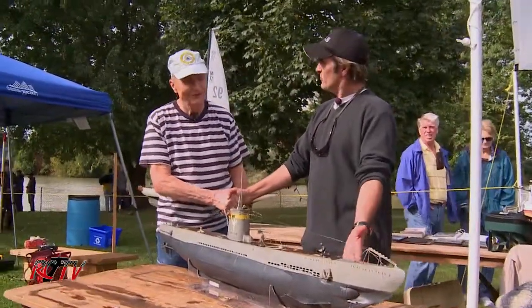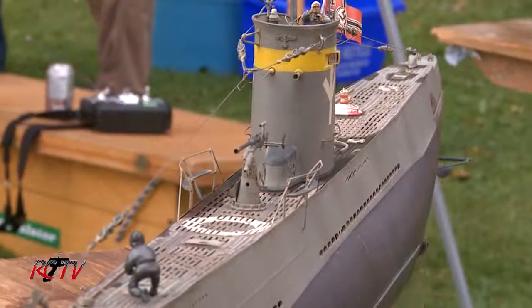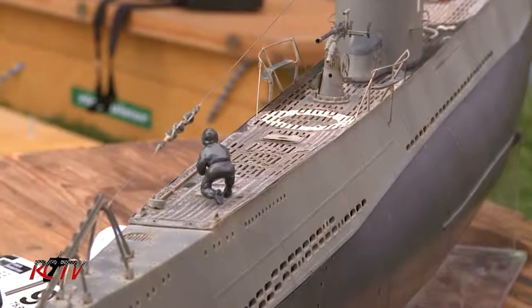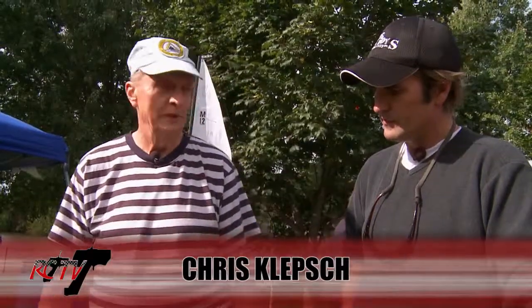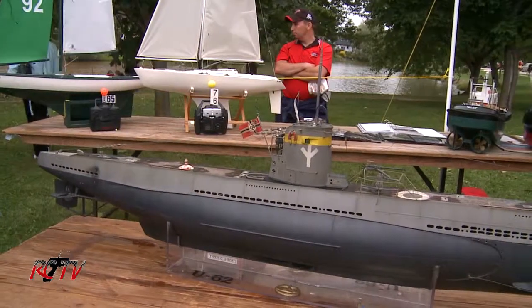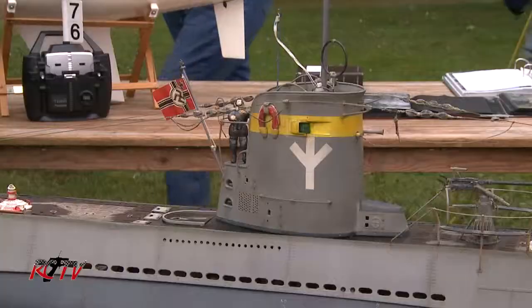Chris, nice to meet you. Nice to meet you. Beautiful World War II submarine — tell me all about it. Well, it's a replica of a real Type II U-boat, actually 2C U-62, which was built between 1938 and 1940. It was a small coastal type submarine, used in a number of operational patrols and then delegated to training duties in the Baltic.